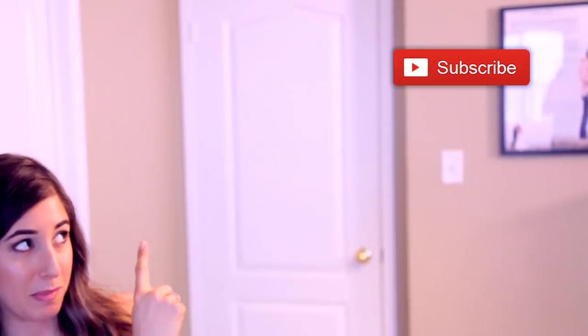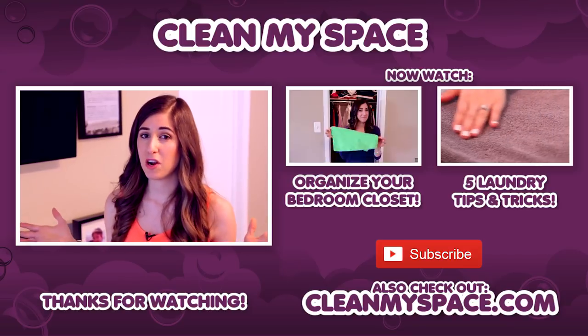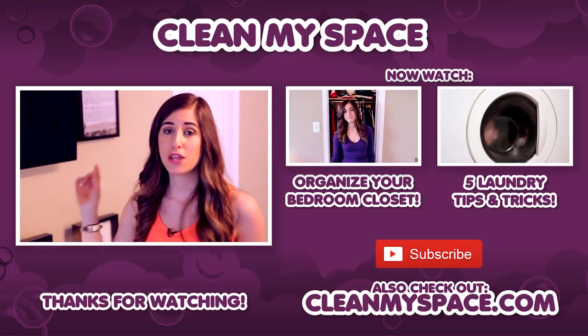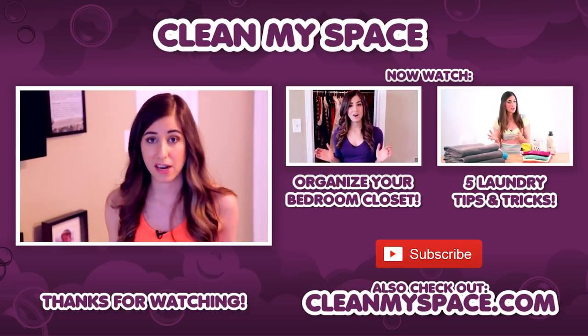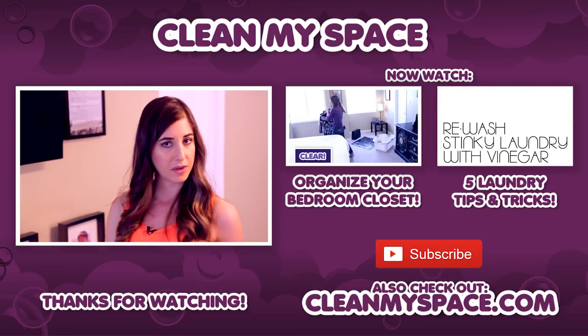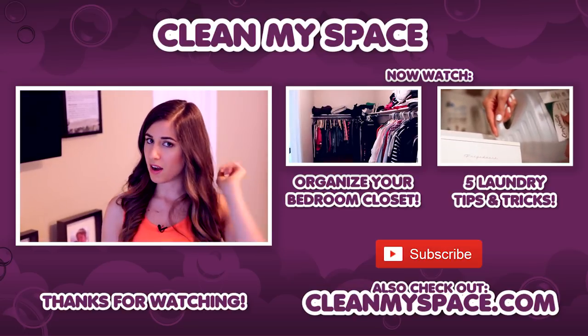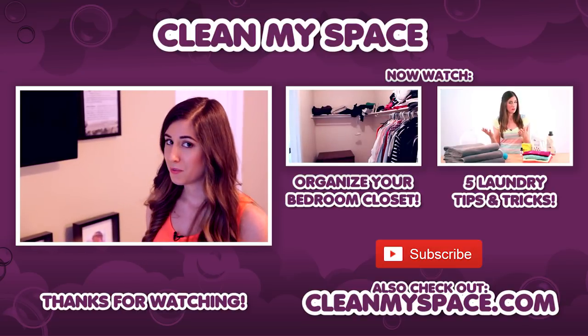There's a button down there that lets me know you care, so click it if you liked this video. Click this button right here to subscribe and begin your journey to a cleaner life. Thanks so much for watching, and we'll see you next time. This is the part of the video where I throw your attention to two other videos related to this topic. The first one is how to reorganize your closet — we revamped that entire thing last year. The other video is five laundry tips and tricks, little-known secrets about doing your laundry. We've also got a blog at cleanmyspace.com, so be sure to check it out, and we will see you next week.